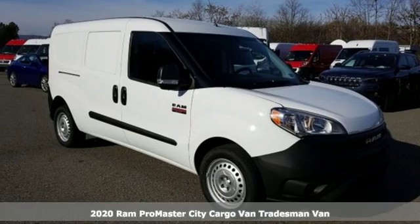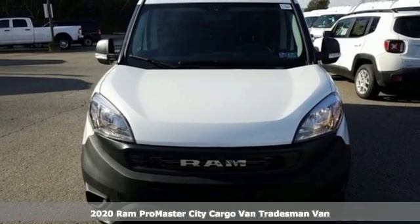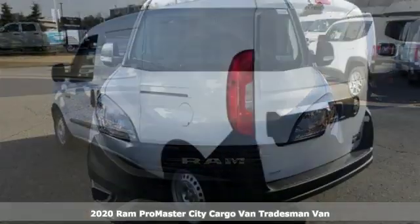It's a new 2020 Ram Promaster City Cargo Van. Whether it's a job or the city, take it on in style with this Promaster.